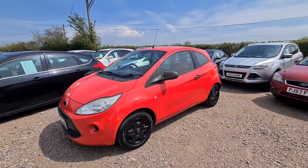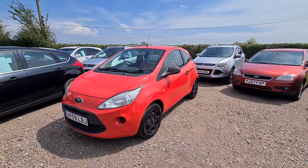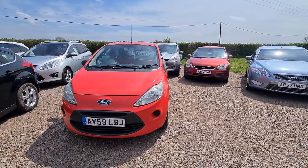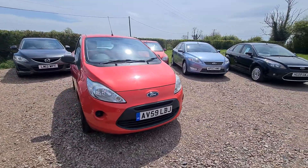Here we have a 2009 59 Reg Ford Ka 1.2 petrol. This is a basic model car but still very capable, and it makes an ideal first car because it's cheap insurance, tax and running costs.